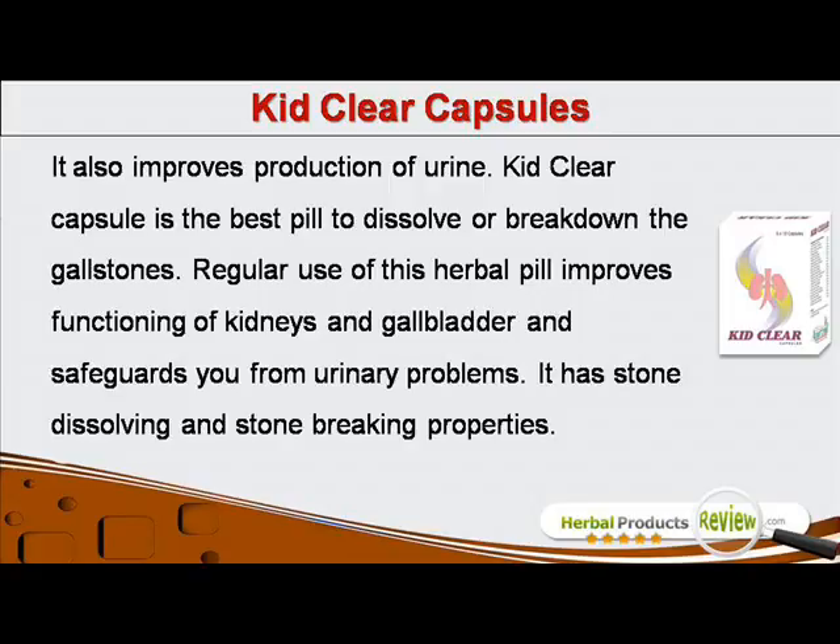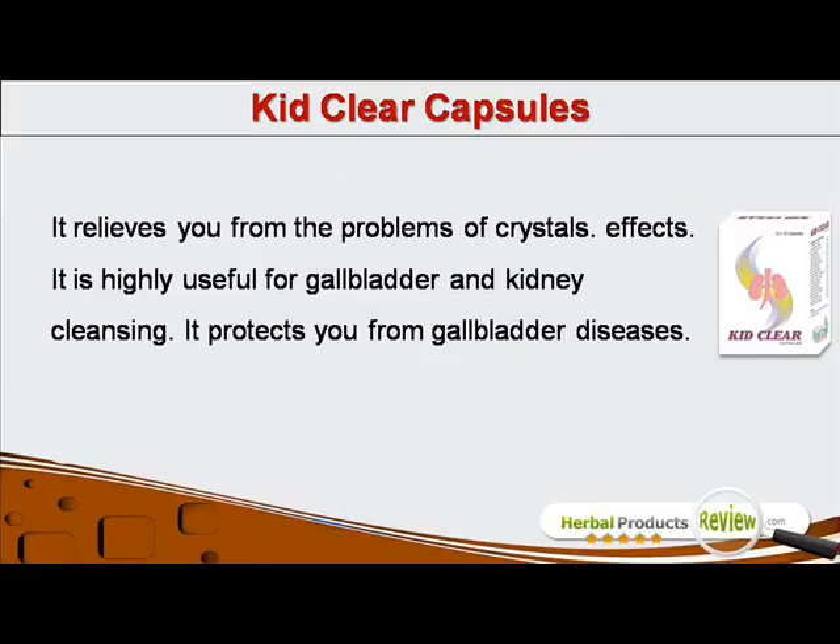KidClear Capsule is the best pill to dissolve or break down the gallstones. Regular use of this herbal pill improves functioning of kidneys and gallbladder and safeguards you from urinary problems. It has stone-dissolving and stone-breaking properties. It relieves you from the problems of crystals.